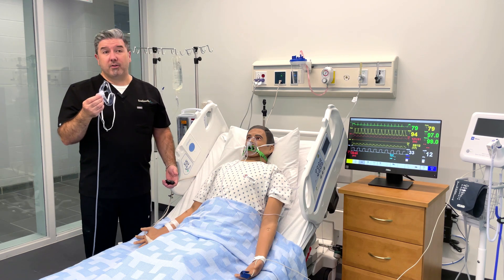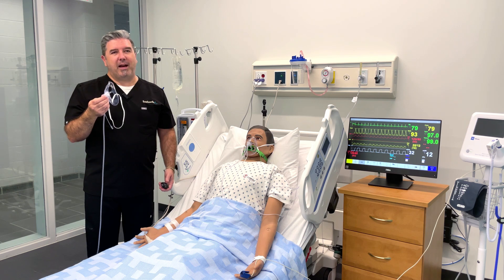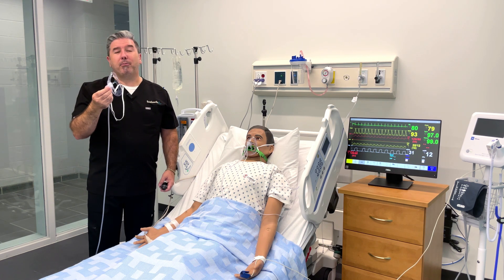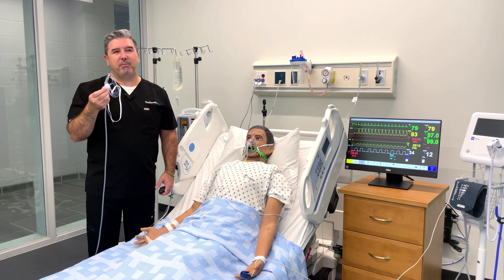No matter who requires capnography alongside oxygen therapy, we have an Oxy-2 mask ETCO2 for you — an open-style mask capable of delivering elevated FiO2s and capturing superior end-tidal CO2 sampling.